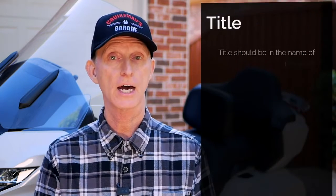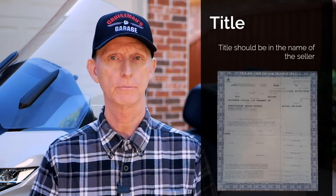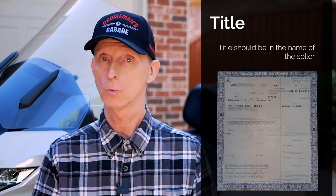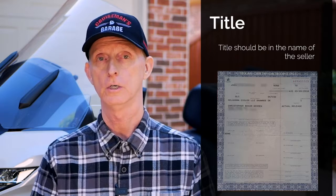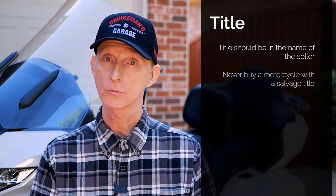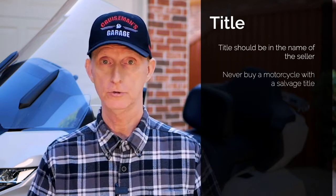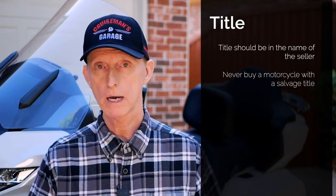Another thing you want to make sure to check is the title. You want to physically see the title from the previous owner. This isn't a big deal if you're buying from a dealer, but if you're buying from a private seller, take a look at it. Make sure the title is in their name — if it's not, they probably don't have the right to transfer it to you. Also make sure it's not a salvage title. If it is, that means the bike was totaled at some point. I'd walk away — you do not want to buy a motorcycle with a salvage title under any circumstances.